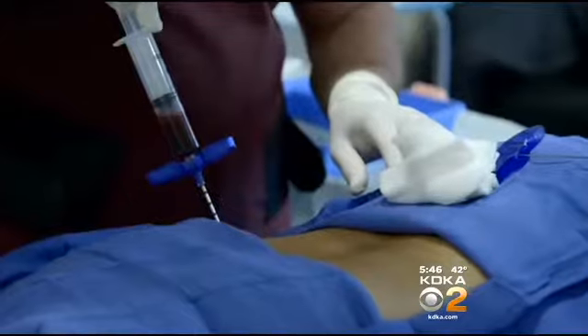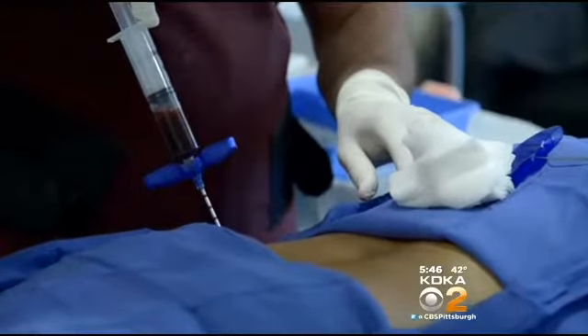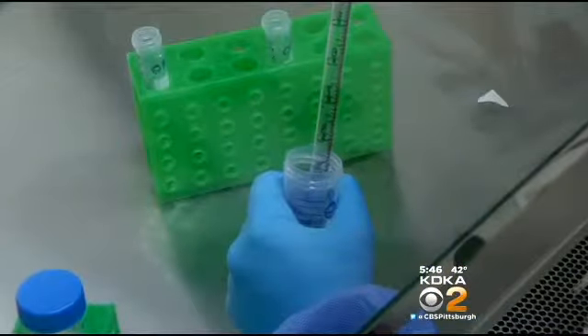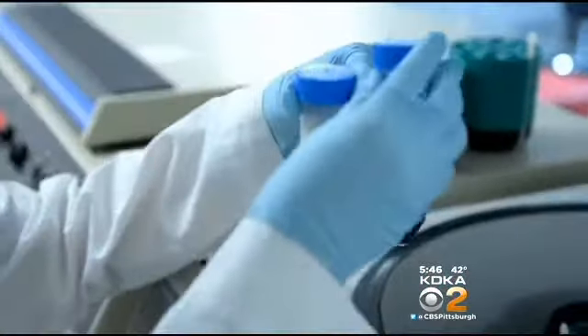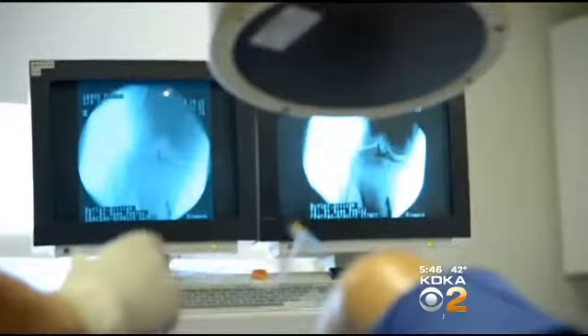Here's how it works. Doctors use a needle to extract bone marrow from the crest of the hip bone. It's then sent to a lab where it's spun down to get at the layer of stem cells — cells that have the potential to become any type of cell.